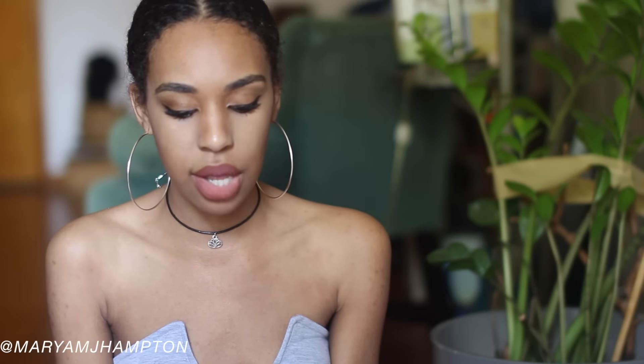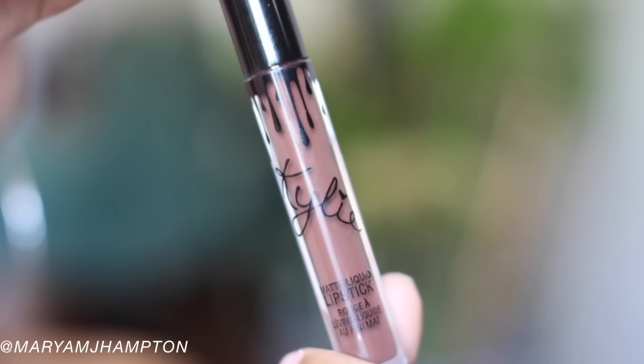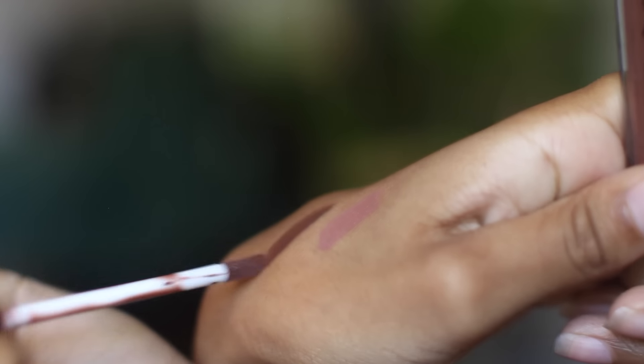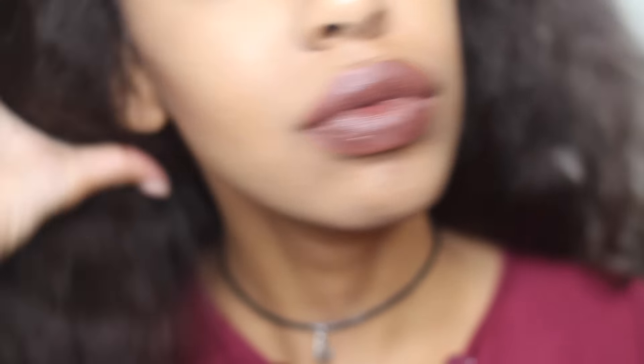The next one I picked up is True Brown K. It's not brown at all — the real Kylie lip kit True Brown K is really brown and really nice, but this one is more on the purple side. I don't understand what they were going for. If they were trying to make a fake Kylie, it should have been brown instead of purplish-brown. Still, it's a really nice color — I've worn it out and still gotten a lot of compliments.